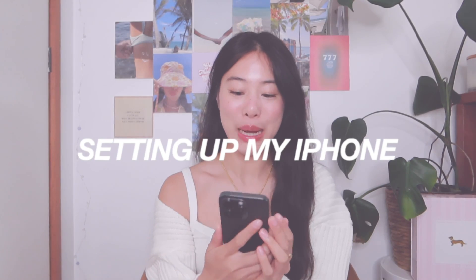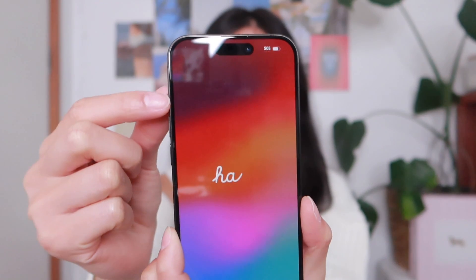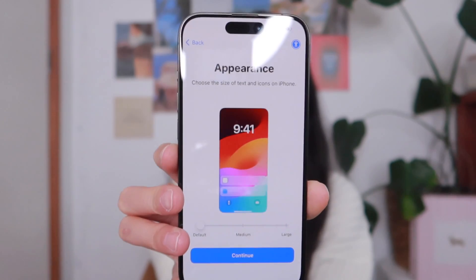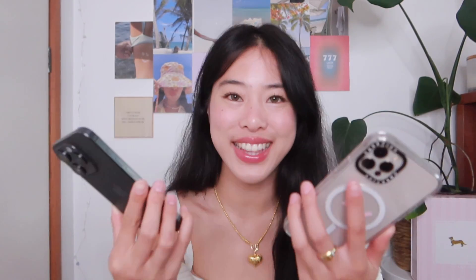I'm finally at the setting-up stage. Look how pretty the screen already is with the wallpaper! I'm noticing the screen goes all the way up and around the edges. It's asking to customize the appearance, which I've never seen before on the iPhone 12 Pro. I tried medium, then large — large is a bit bigger — so I'm going to stick with default.